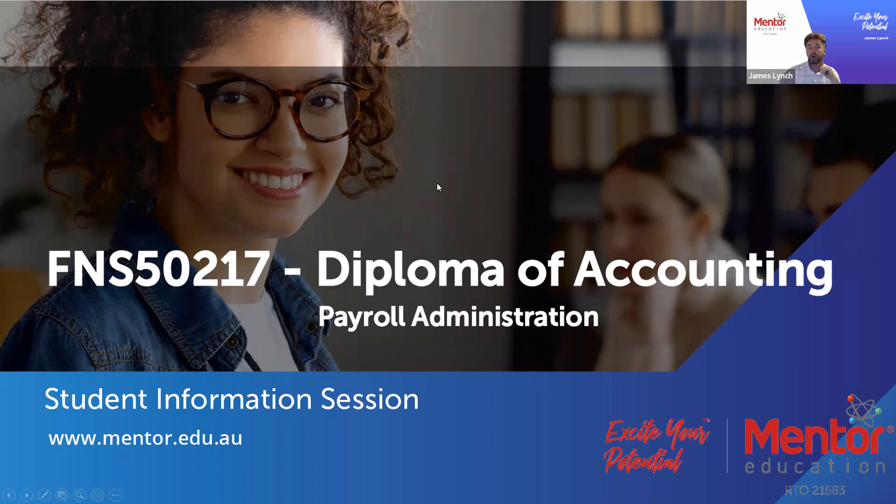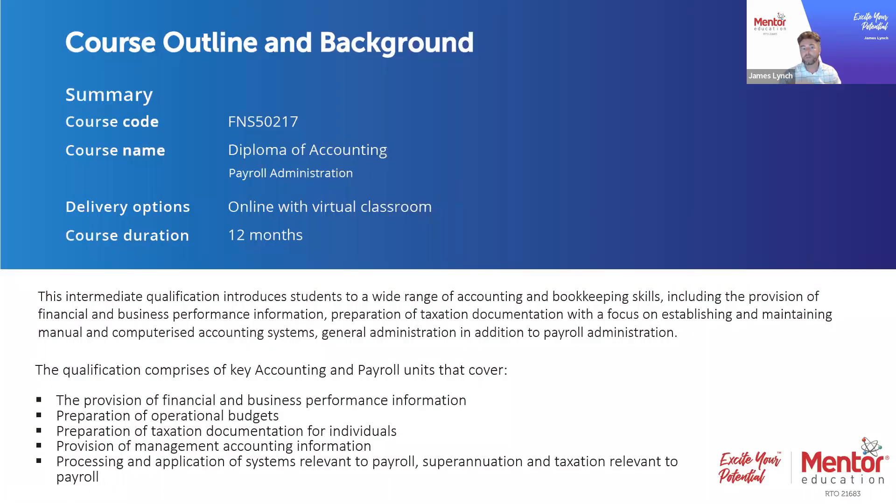First, let's look at the course overview and talk about the duration. The FNS50217 Diploma of Accounting focusing on payroll administration is delivered over 12 months. Students experience the course online with virtual classrooms. It's a very broad course covering financial and business performance information, preparing operational budgets, taxation documentation for individuals, provision of management accounting information, and processing applications relevant to payroll, superannuation and tax.